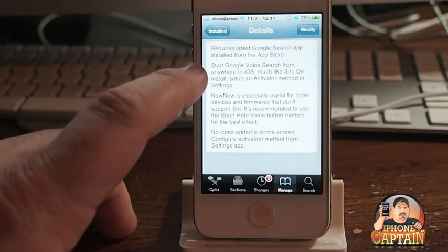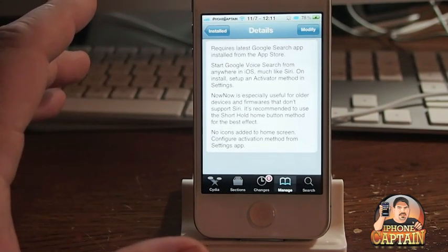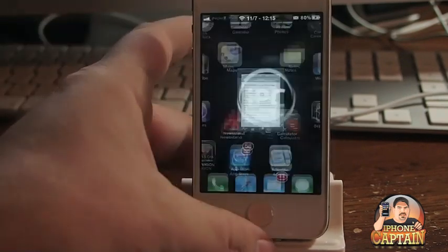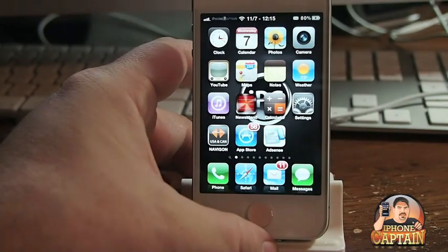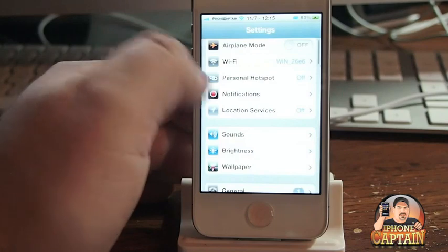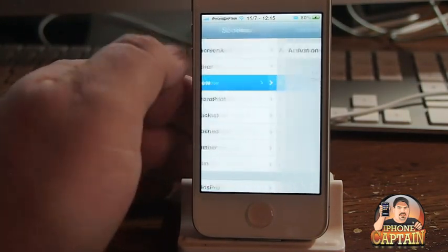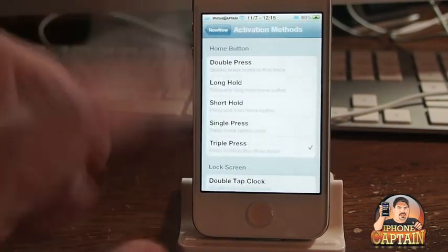It starts the Google voice search from anywhere in iOS, much like Siri, so that's what makes it cool. And it doesn't add any icons or anything; however, it does put an activator under the settings. Let me show you that. Go to Not Now right here, and I have my activation set to the Triple Press.